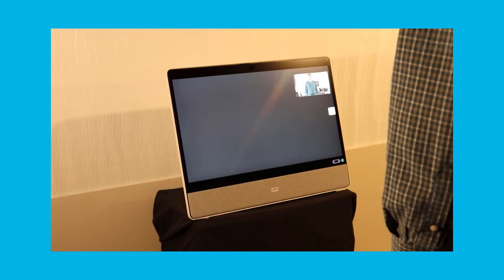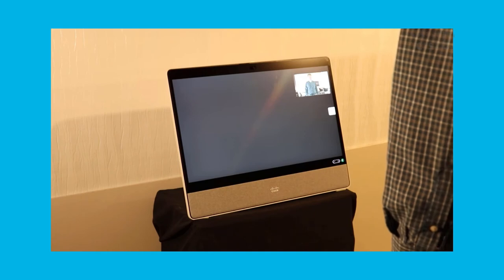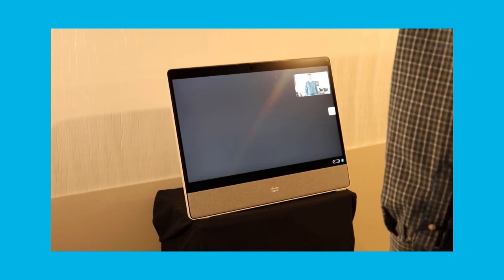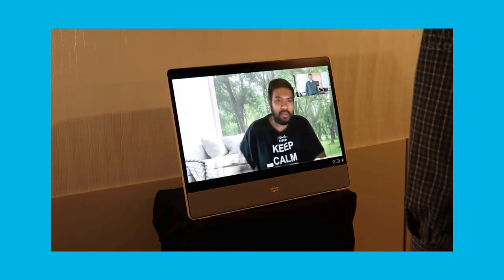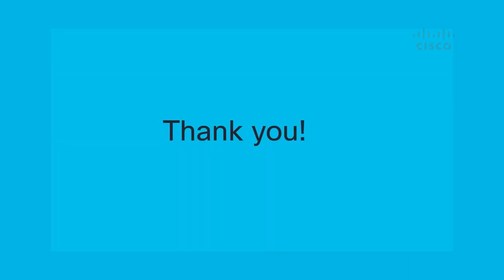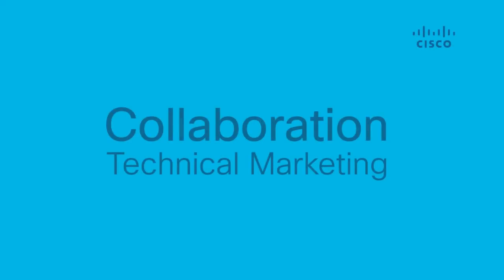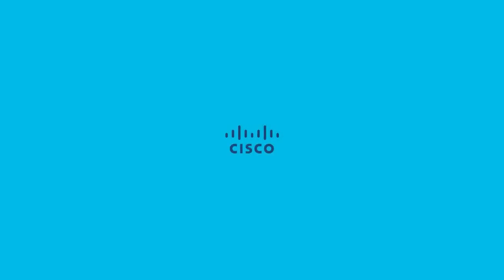Okay, let me connect you to a bank representative. Hi. Hi. Welcome to our bank. Thank you. How can I help you today? Good morning.